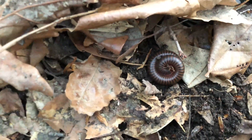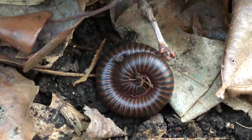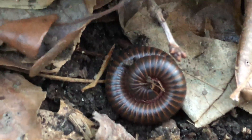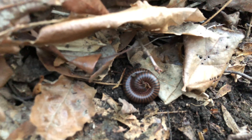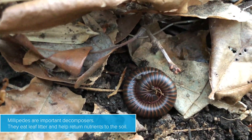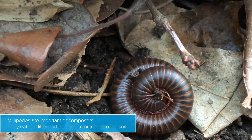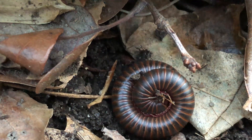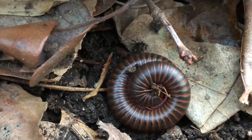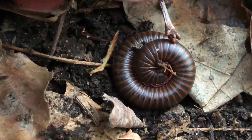A millipede! So remember that orange centipede we saw earlier? Well, this one's a little bit different. Centipedes have one pair of legs per body segment — so one of those little lines. But millipedes like this have two pairs of legs, so they have twice as many legs. Millipedes are known for being slow, and they burrow in the ground, while centipedes are really fast.